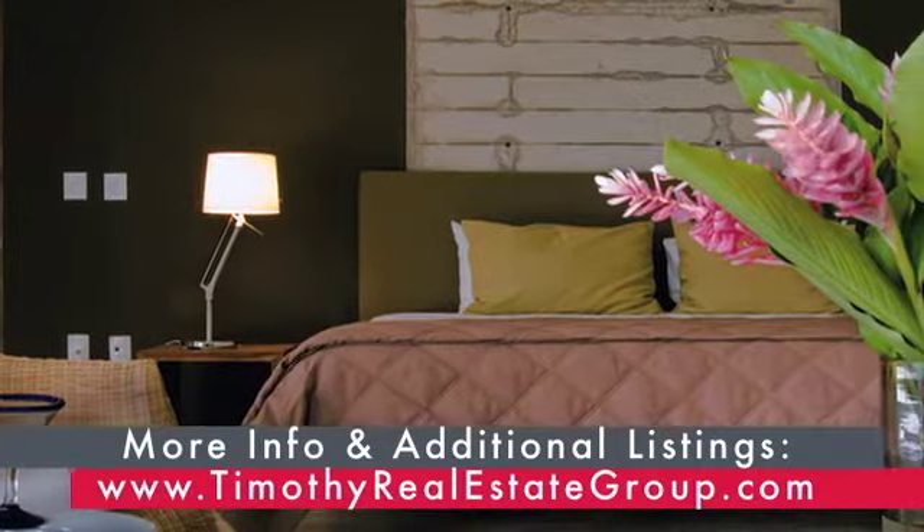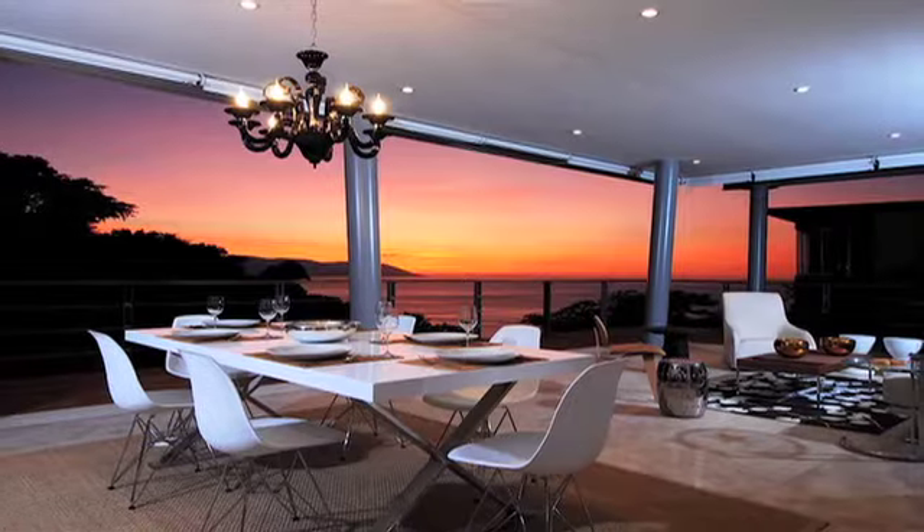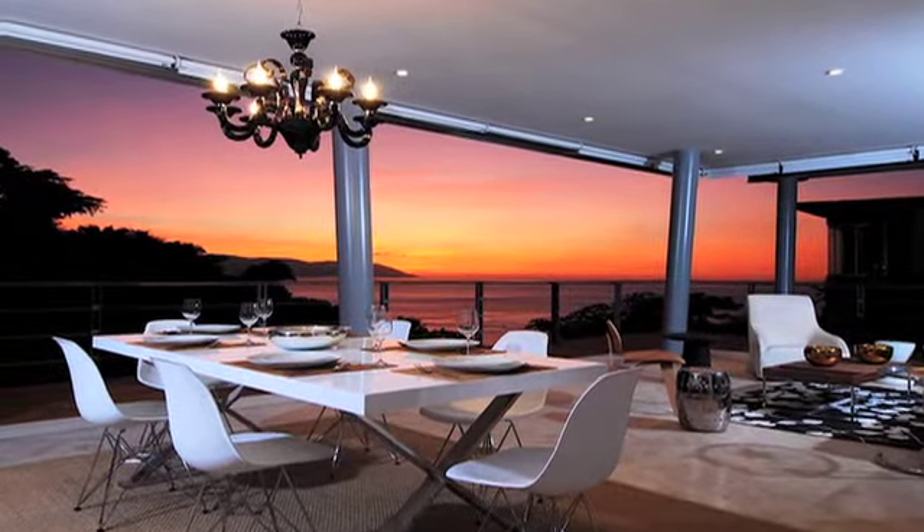Let any of the agents assist you with selecting your own tropical oasis. Timothy Real Estate Group — inspired living.